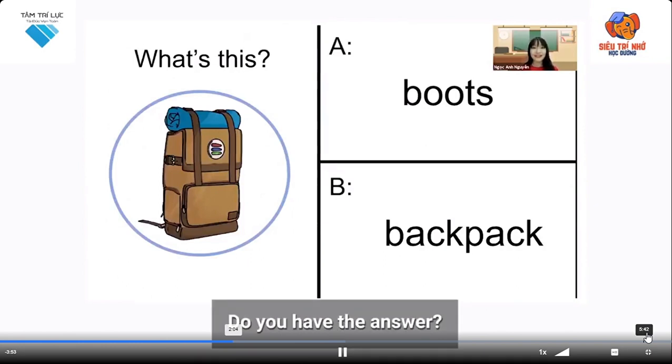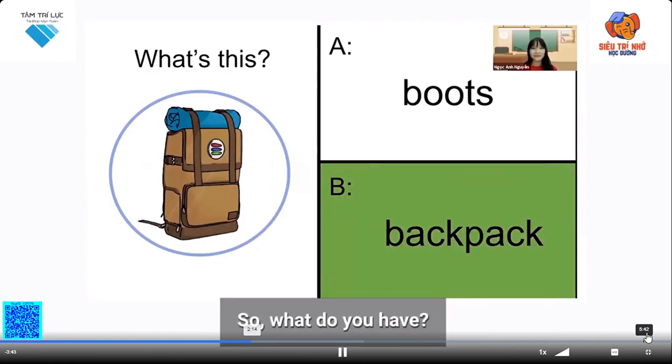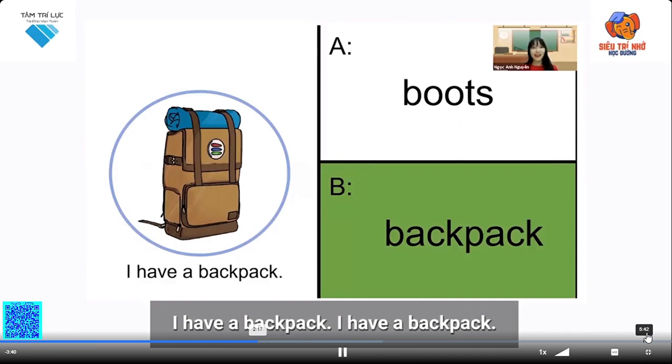Do you have the answer? That's correct, it's b, backpack. It's a backpack. So what do you have? I have a backpack. I have a backpack.